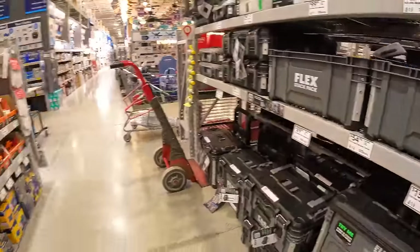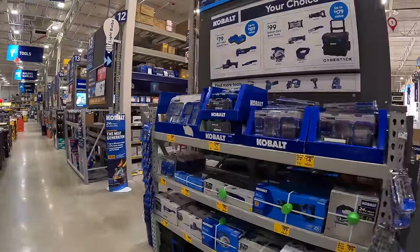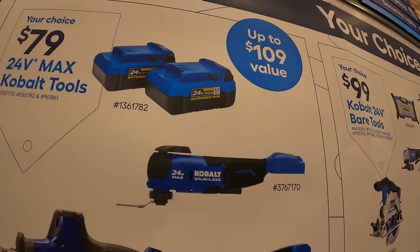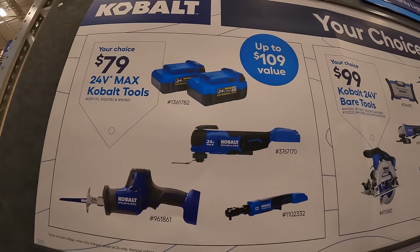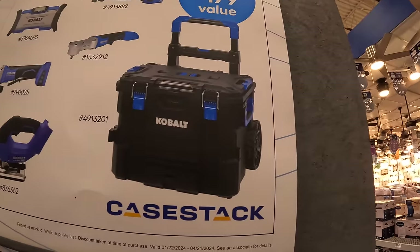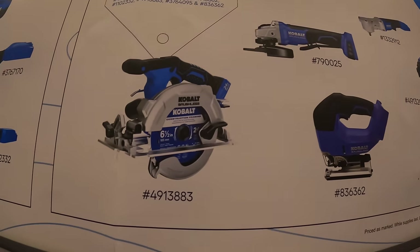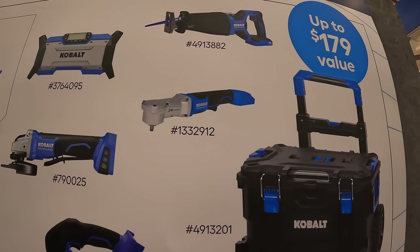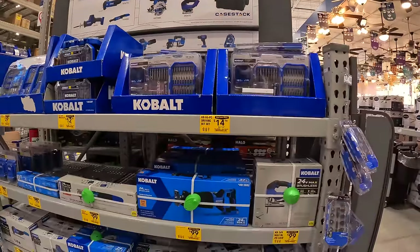Cobalt is having a sale — $79 your choice: two 4-amp-hour batteries, their oscillating tool, single-handed reciprocating saw, or their ratchet. They also have a $99 choice: the case stack, bottom rolling unit, D-handled jigsaw, 6-1/2 inch circular saw, paddle-switch angle grinder, right-angle ratchet, full-size reciprocating saw, or a radio.